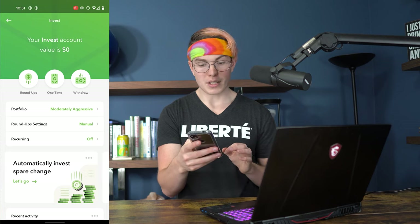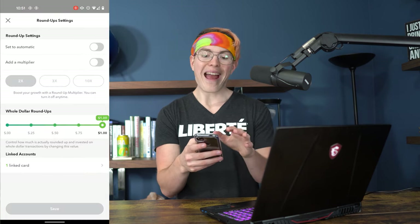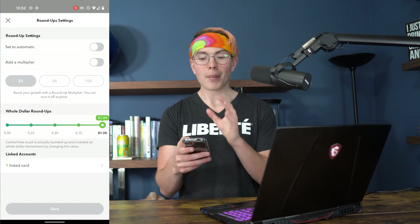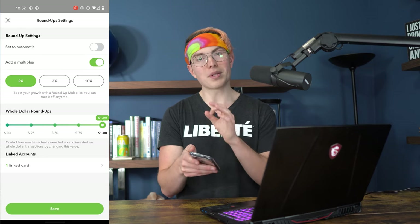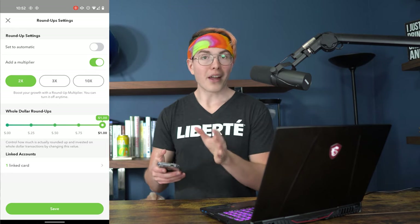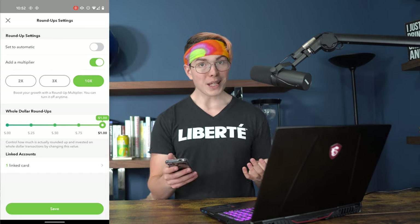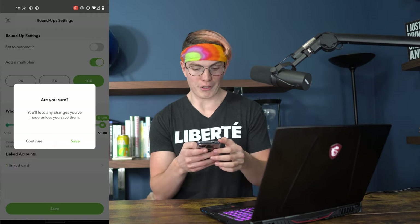Now let's look at how to actually put money into the account. Going to automatically invest per change — from here you have a lot of different options on how to set up your roundups. One option is to have it round up to $2 and put the 50 cents into your account, but you could also set up a multiplier — anywhere from 2X all the way up to 10X. So instead of 50 cents, you could do 2X and put a dollar in there, or 10X and put $5 in when you make that purchase.